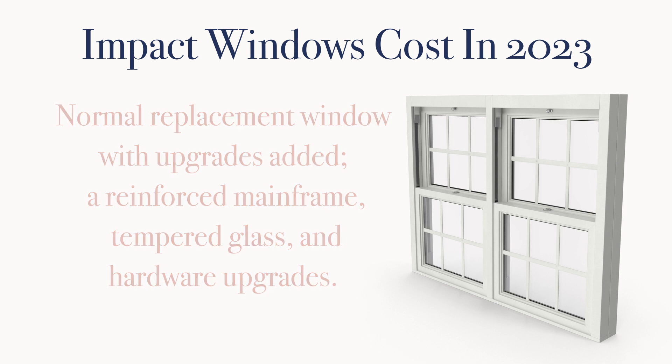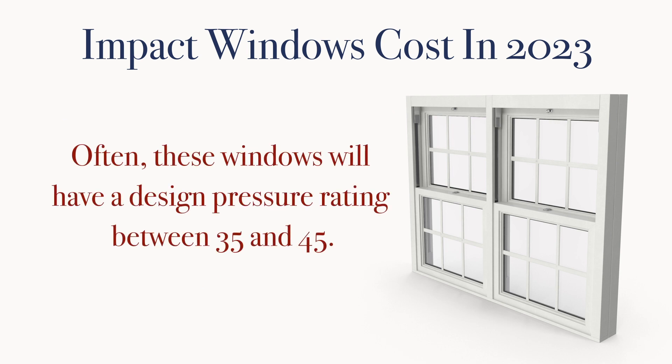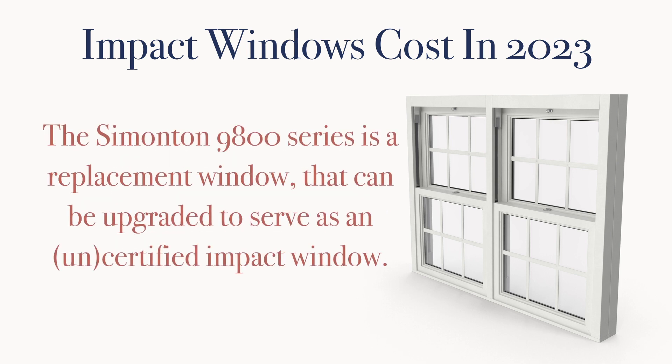Often these windows will have a design pressure rating between 35 and 45. The Simonton 9800 series is a good example of this — it's a replacement window that, when outfitted with these add-ons, is sometimes used in lieu of a certified impact window.